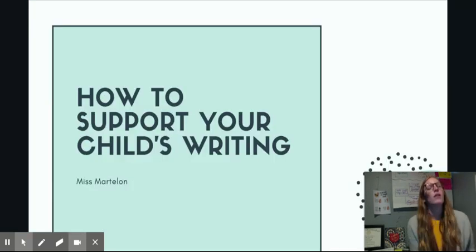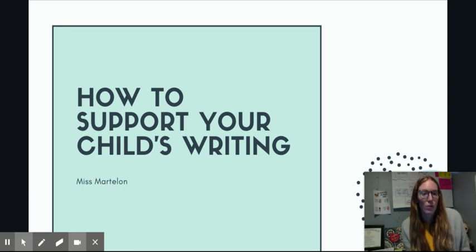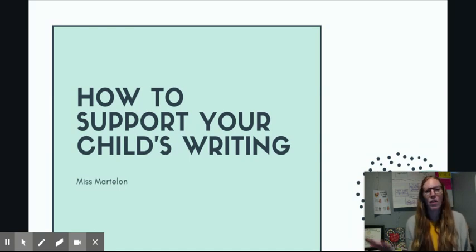Another thing is you can also talk about goals with your child — have them set a writing goal each day. Some students may have a goal of writing two pages a day, where some students may only have a goal of writing one page a day, and that's okay. Their writing goals are going to look different. Your goal could also be about what you're going to write — if they haven't written a satisfying ending yet, maybe that's their goal for the day.